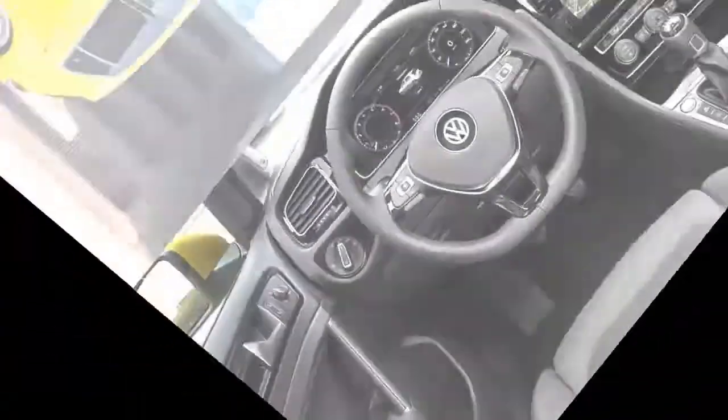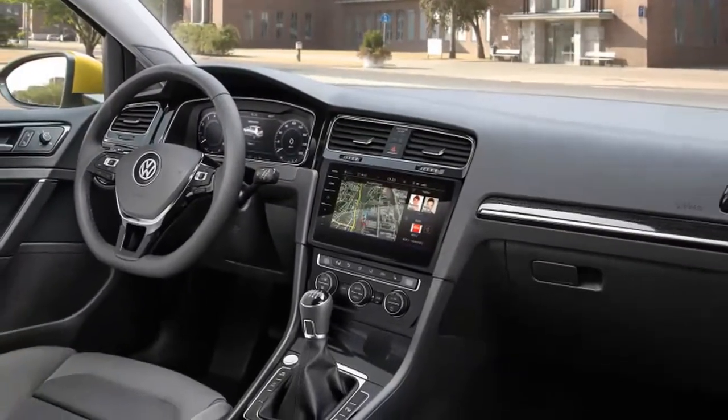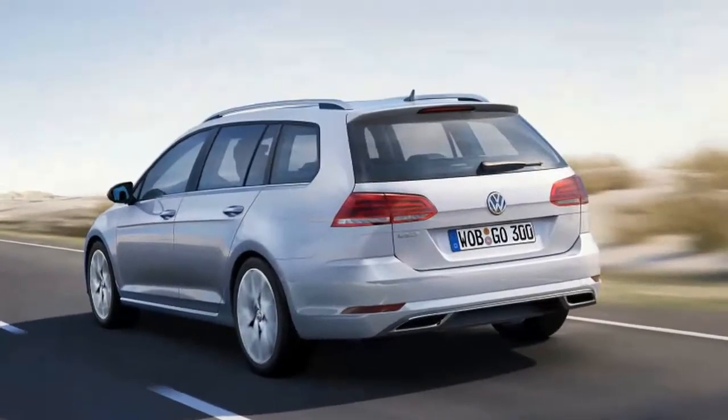The 2.0-liter turbo that graces the GTI's engine bay is one of the greats. It doesn't offer overwhelming power but delivers instant response and solid acceleration practically anywhere in the rev range.